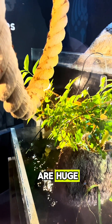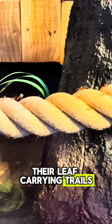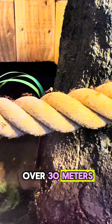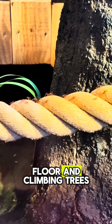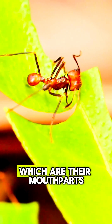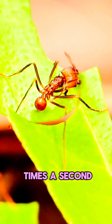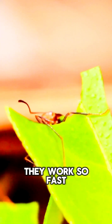Their colonies are huge, up to 10 million ants. Their leaf-carrying trails can go on for over 30 meters — you can see their trails across the forest floor and climbing trees too. They've got specialized chainsaw mandibles, which are their mouthparts, that vibrate a thousand times a second. It's no wonder that they work so fast.